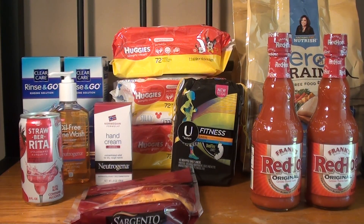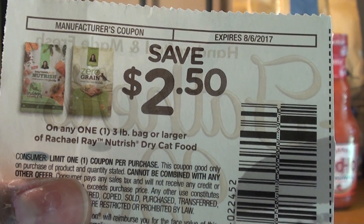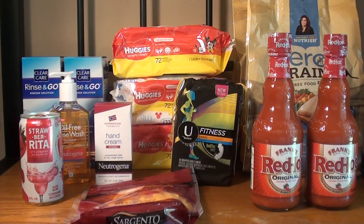If you're not able to print the $3 off manufacturer coupon, there is an insert coupon for $2.50 off any one 3-pound or larger Rachel Ray Nutrish Dry Cat Food. You can use two of these and it ends up being $1.99, or $1 each. So it's still not a bad deal if the $3 coupon is unavailable.